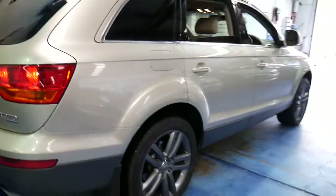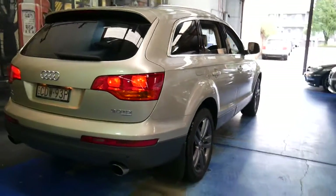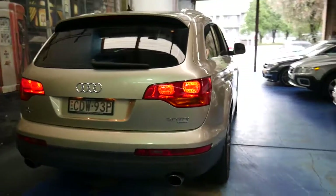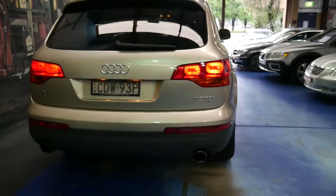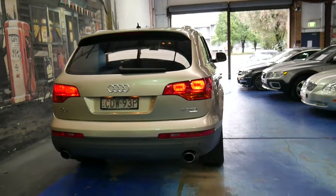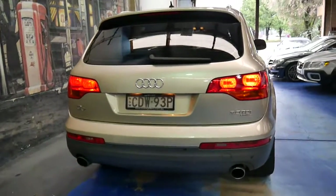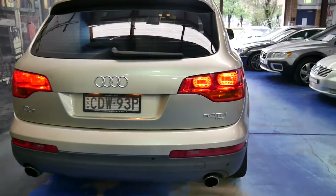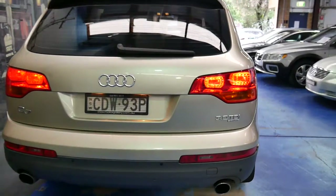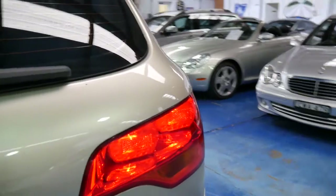A lot of people say they'd rather find one with 120 or 140,000 kilometres, which is great, but at these kilometres you know that a lot of the work's been done — timing belts etc. With a diesel European car like this it's really all about how it's been looked after. I've seen Q7s with 80-odd thousand kilometres that have had about two services in their whole life, and despite the low kilometres it's not going to be a very good car.